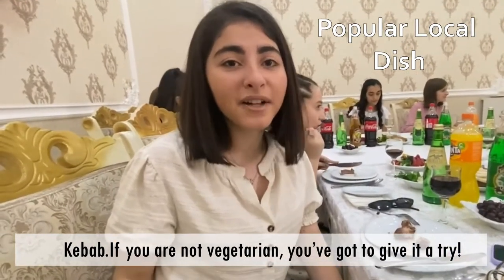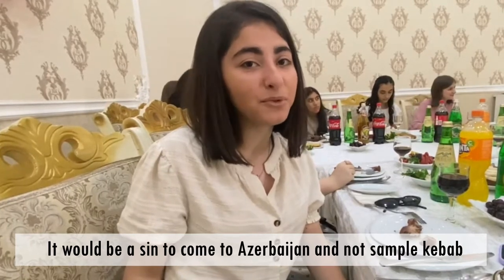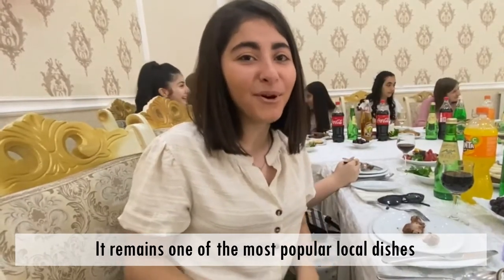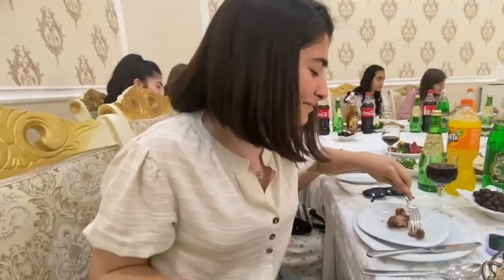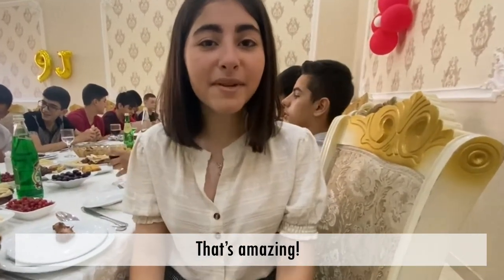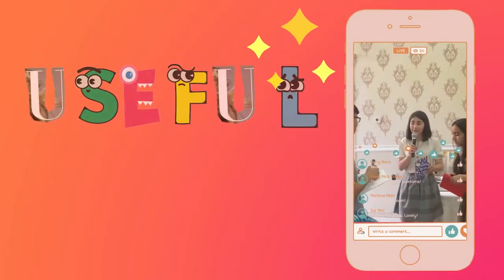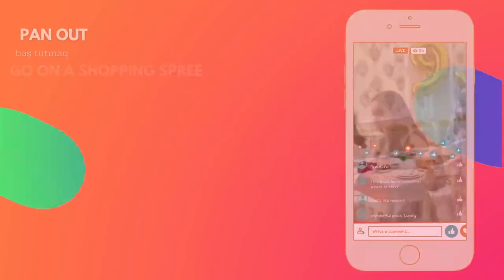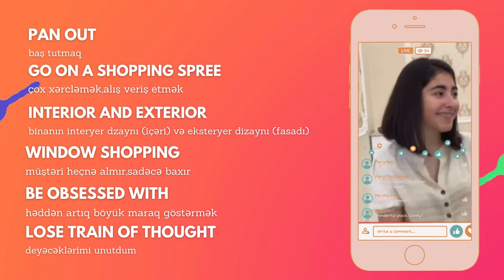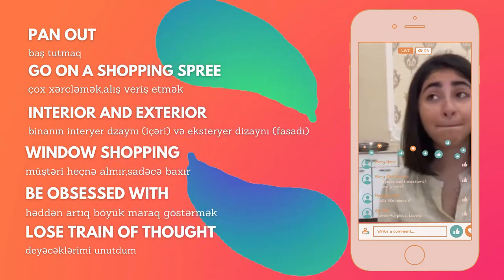If you are not vegetarian, you've got to give it a try. It would be a sin to come to Azerbaijan and not sample kebab. It remains one of the most popular local dishes. That's amazing — the meat has so much flavor and seasoning.